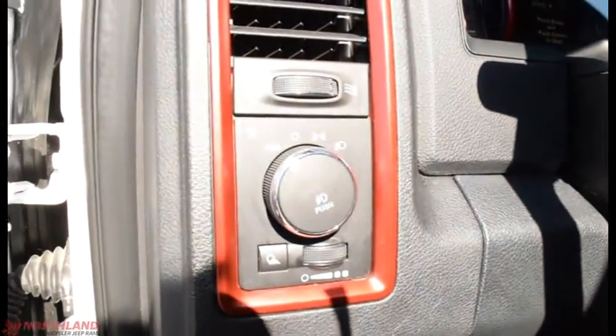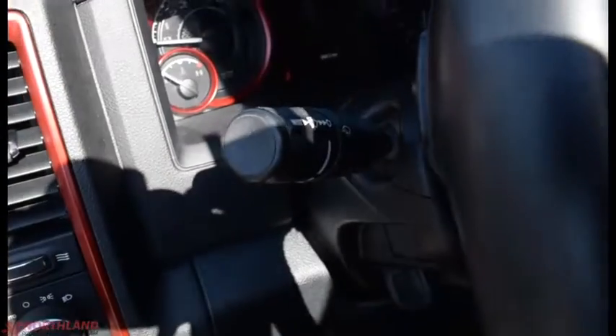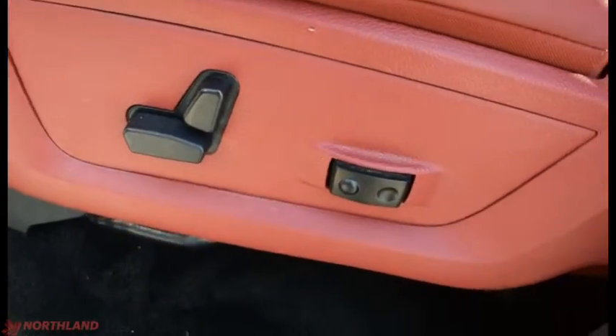You have your controls for your lights right here — auto off, daytime running lights, and low beams — as well as your in-cabin light control. Up here you've got the controls for your turn signals, windshield wipers, and high beams. Down here we do have electric seats with backward and forward tilt and lumbar support.